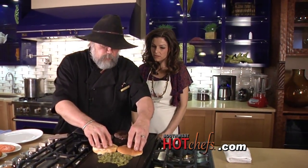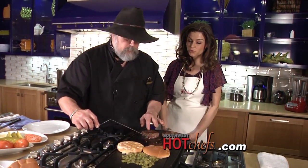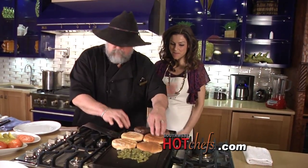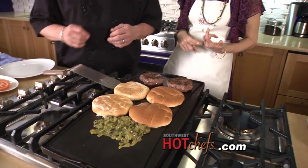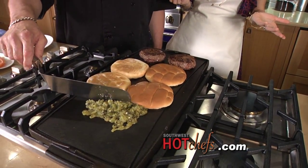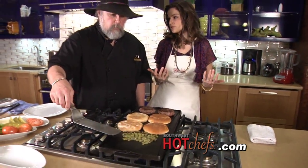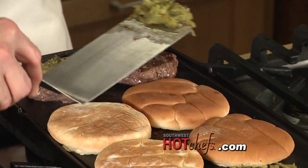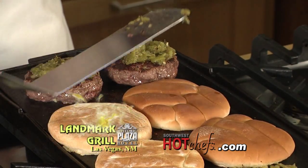At the restaurant we serve these with our own home cut french fries and also sweet potato fries. Some people ask for chips too. We get a lot of locals, but there are also a lot of tourists that come through — people from Albuquerque, Las Cruces, and other cities in New Mexico. We have tour groups that come through and basically they've chosen a certain section of New Mexico to tour for two or three days.